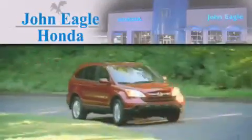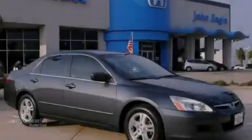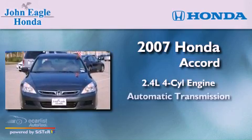Another fine vehicle offered by John Eagle Honda of Houston. This is a 2007 Honda Accord. It has a 2.4-liter four-cylinder engine and an automatic transmission.